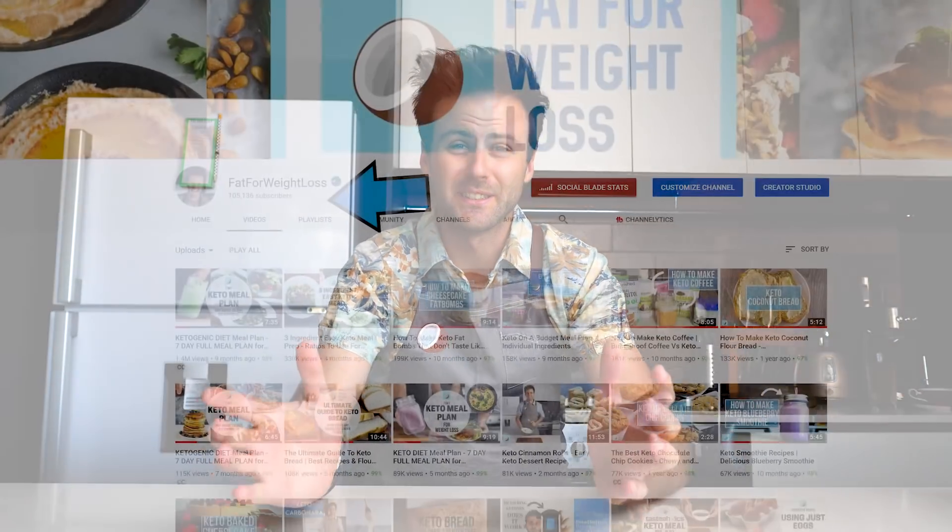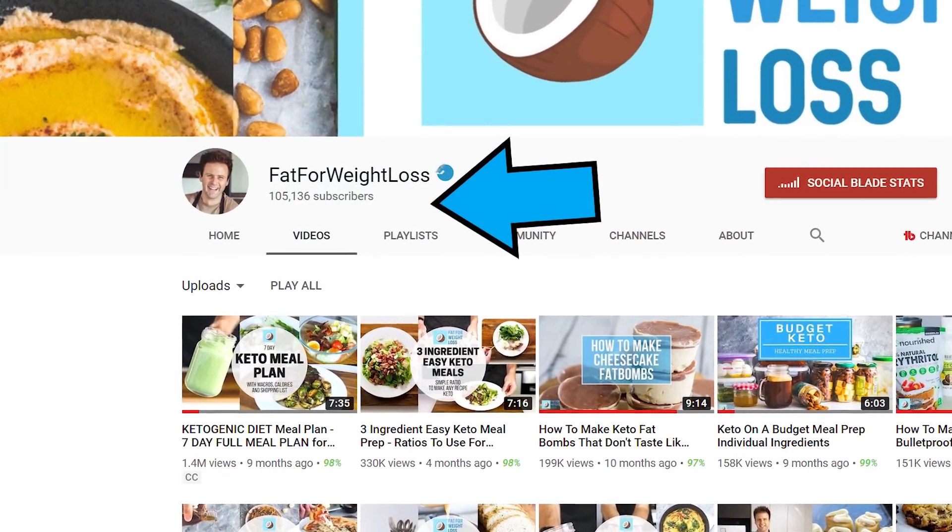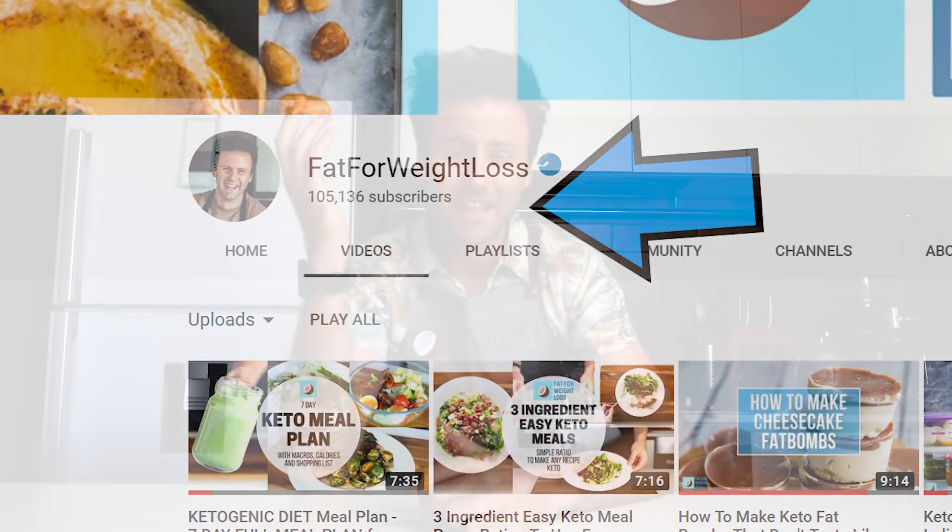Hello and welcome back to the Fat for Weight Loss channel. My name is Aaron and we just hit over a hundred thousand subscribers on this channel, which is just absolutely crazy. That blows me away so much. So thank you so much for allowing me to be in front of this camera and provide you a whole bunch of really helpful information.